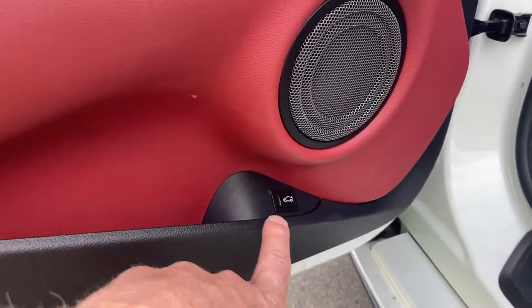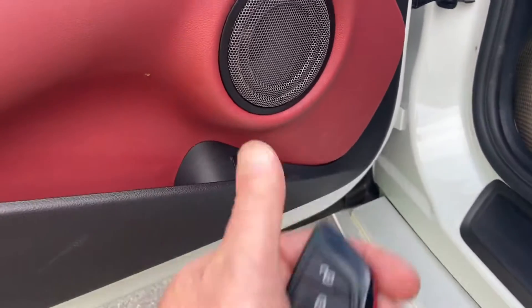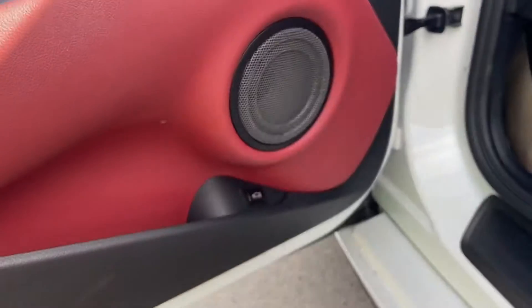You can only open the trunk of this car using that button there or using the key fob — there's no actual button on the trunk itself.